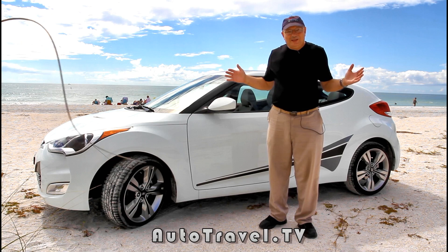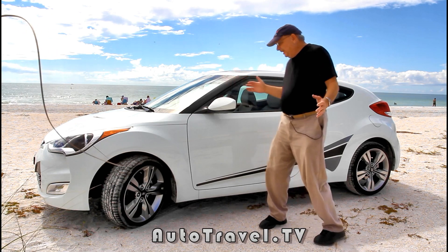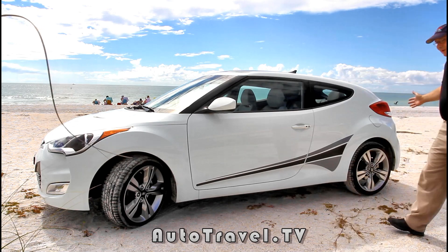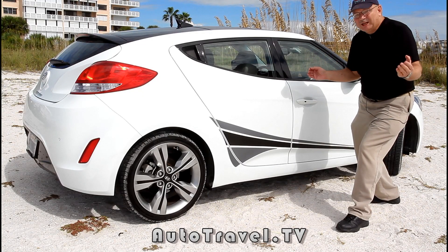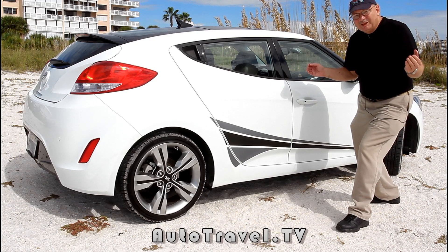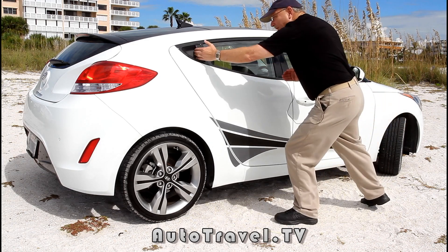The new Hyundai Velocitor has a dual personality. If you're on the left, it has the personality of a coupe. The other side of the Hyundai Velocitor's personality involves just a little bit of magic. You look at it and you say, is that a four door? Well, where's the door handle? That's where the magic is — it's hidden right up here.